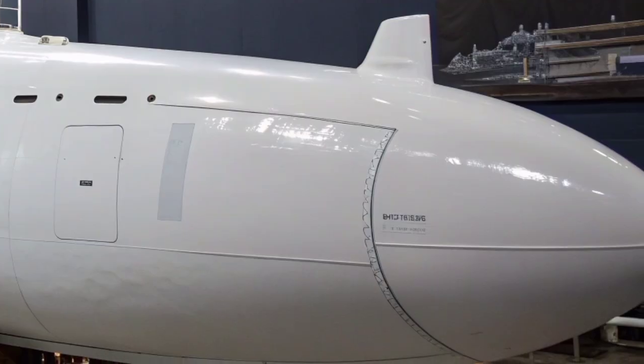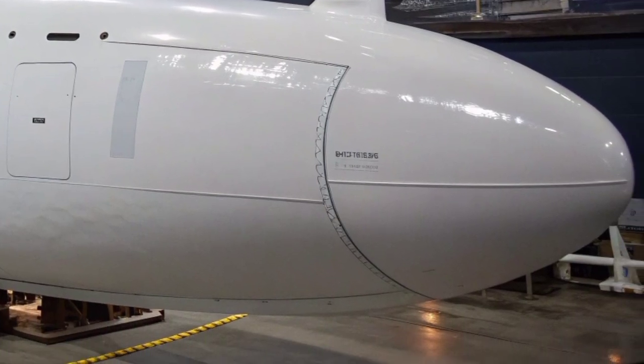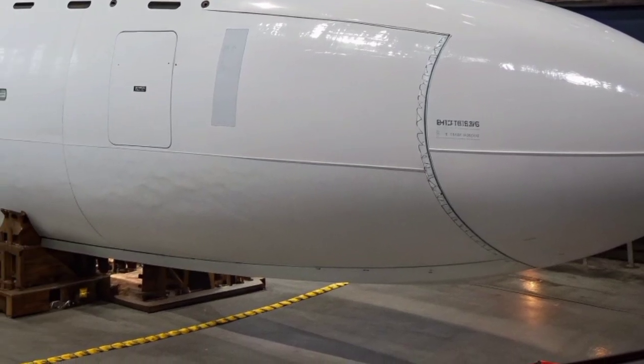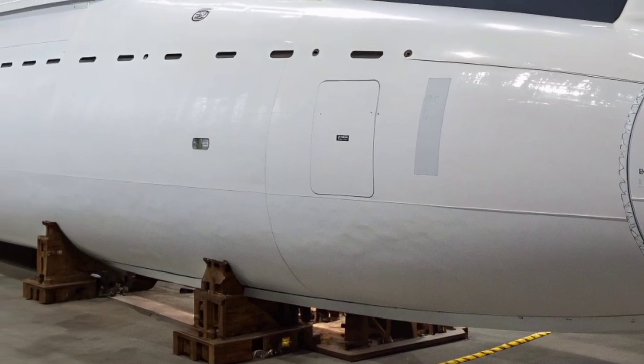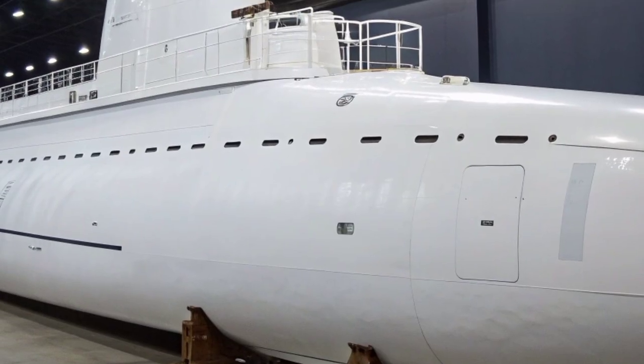The conversion involved removing its ballistic missile launch systems and replacing them with vertical launch tubes capable of carrying up to 154 Tomahawk cruise missiles. These long-range, precision-guided missiles provided the USS Georgia with immense strike capability against land-based targets, making it one of the most heavily armed submarines in the world.